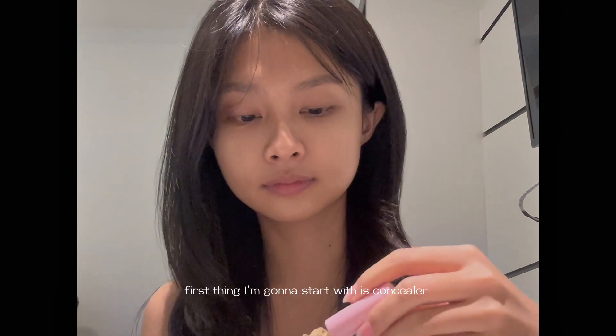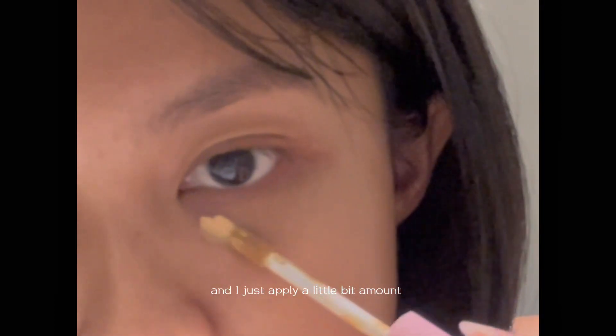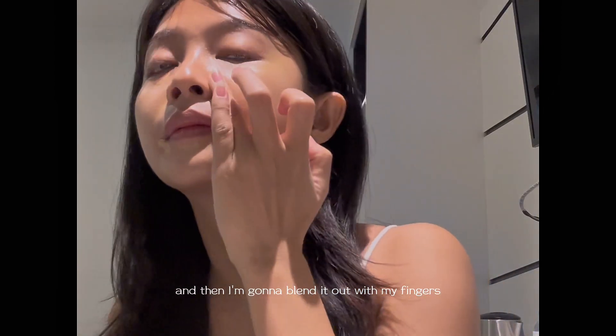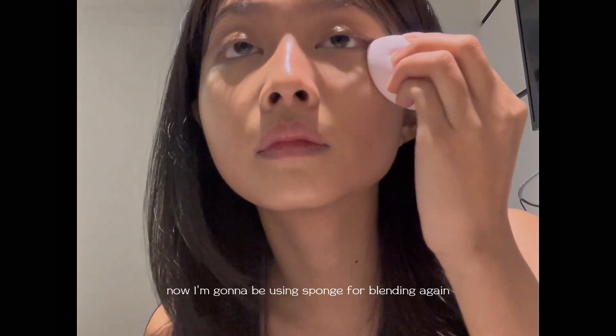First thing I'm gonna start with is the concealer — this is from Hearty Heart. I just apply a little bit around my mouth, my eyes, the bottom of my nose, and also the corners of my lower lip, and then I'm gonna blend it out with my fingers. Now I'm gonna be using a sponge for blending.